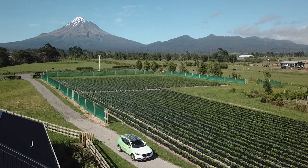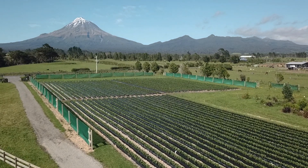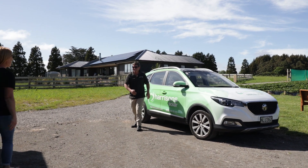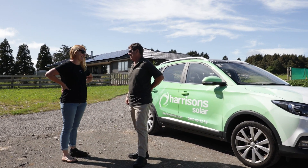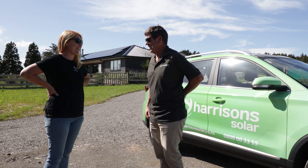He was very informative. He gave us so much information to go away with and to think about what we needed for our house. We were expecting to wait months on end, and then all of a sudden just a couple of weeks later the guys were installing our solar panels and within a day and a half we were up generating solar, and we've generated more solar than we've ever taken from the grid — so we're putting back to the grid.